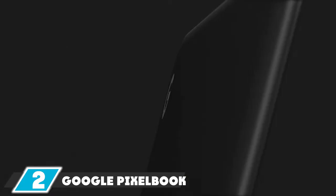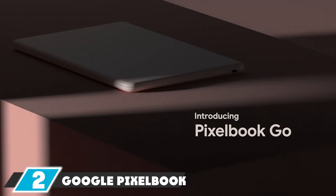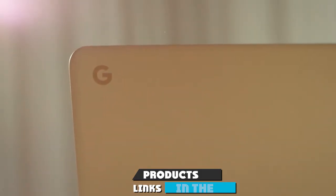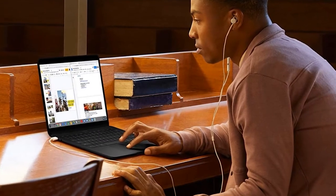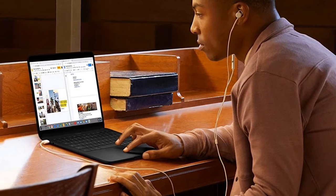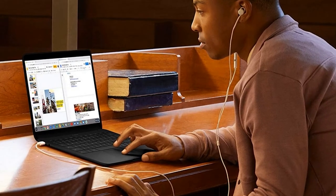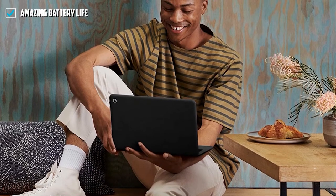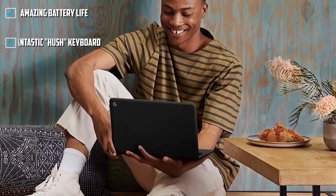Moving on to number two, the Google Pixelbook Go. It's more expensive than other Chromebooks, but the Pixelbook Go brings premium looks and build quality to Chrome OS for a fraction of what you'd pay for a similarly impressive PC or Mac, thanks to widespread discounting. The touchscreen is superb, the webcam makes you look great, and the battery life is stellar, with eight to ten hours of mixed use and fast charging support.